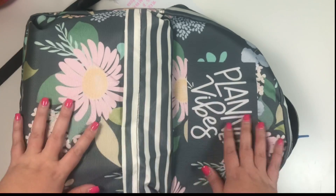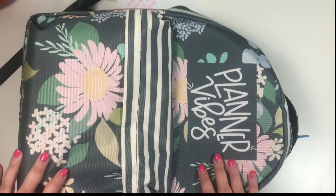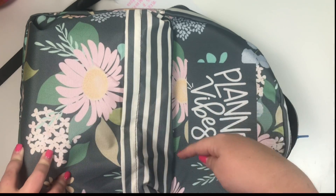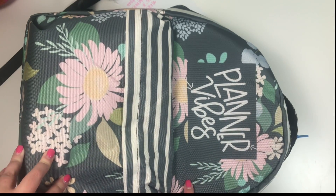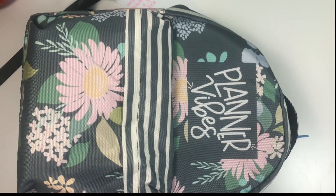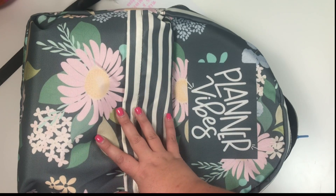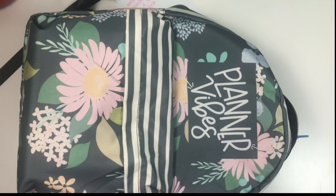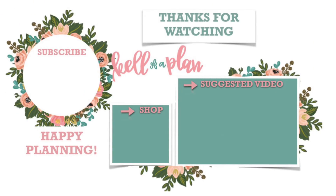This backpack is so cute — I really love it and it's in my Etsy shop; I'll put the link in the description so you can check it out. This is the backpack I'll be taking to South Carolina this weekend. If you liked this video, hit the like button, and if you want to see more, hit subscribe. Happy planning!